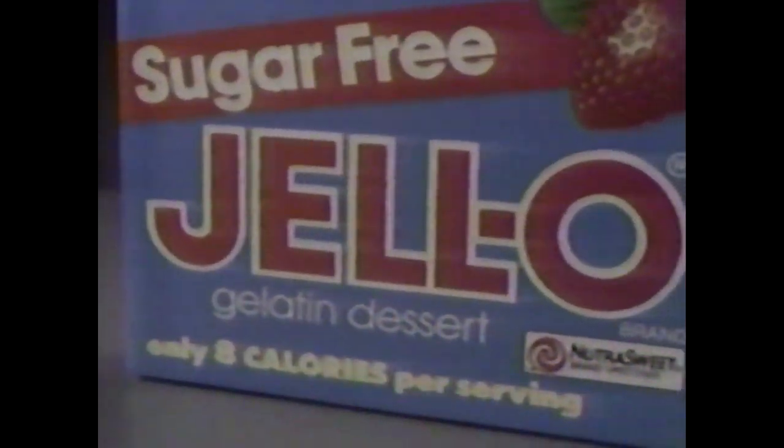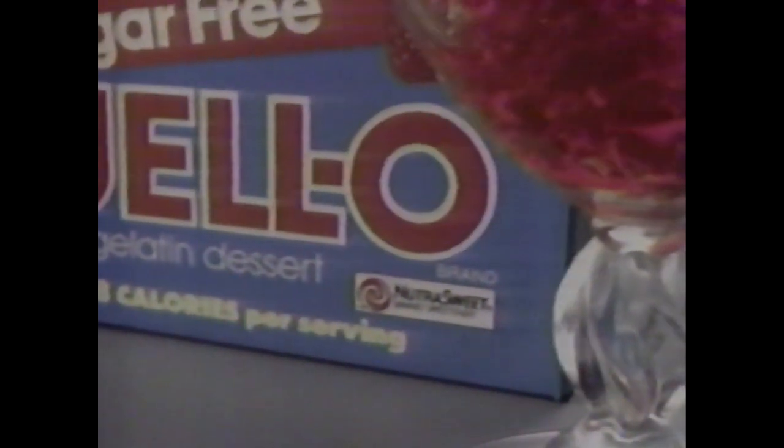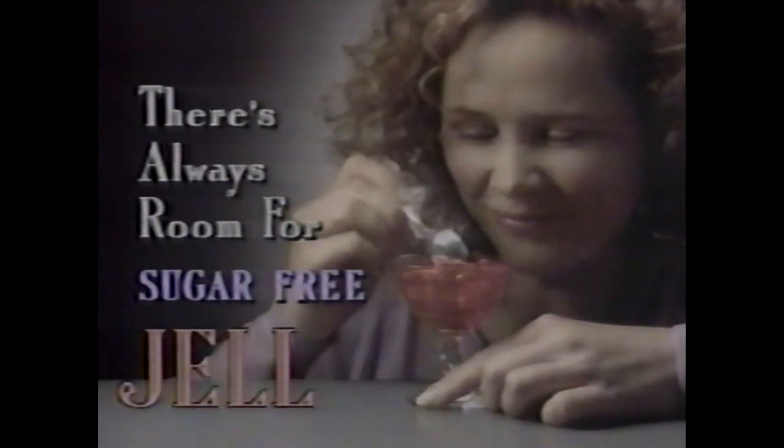Delicious sugar-free Jell-O gelatin with 100% NutraSweet. With only 8 calories per serving, you can enjoy a whole luscious dessert instead of just a bite. There's always room for sugar-free Jell-O.